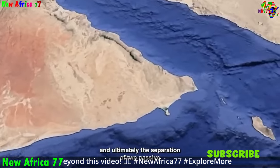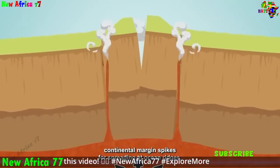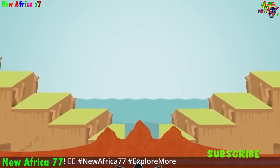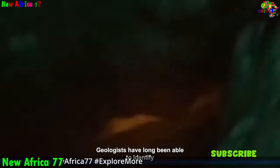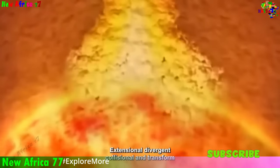The iconic African savannas, dotted with acacia trees and teeming with grazing herbivores like zebras, wildebeests, and elephants, are a hallmark of the East African Highlands. These highlands are also a geological treasure trove, harboring ancient rock formations, fossil sites, and hot springs that offer insights into the continent's past and its ongoing geological processes.